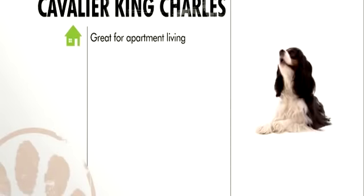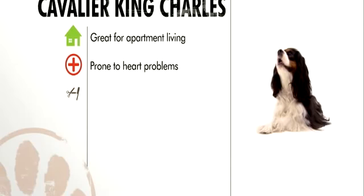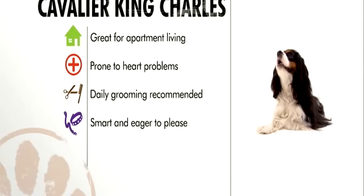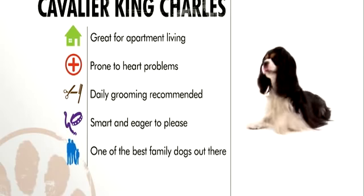In general, the Cavalier King Charles is a dog who will happily live almost anywhere. They're prone to several heart problems, daily brushing is recommended, and training is a cinch. They're tops for every type of dog lover, young or old.